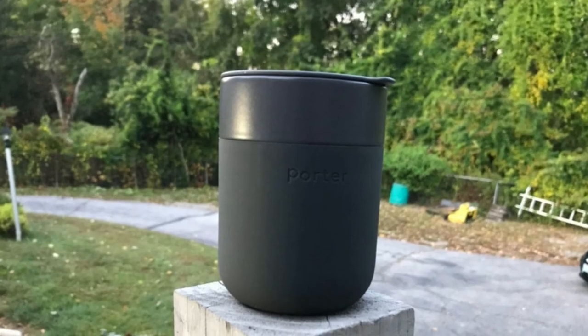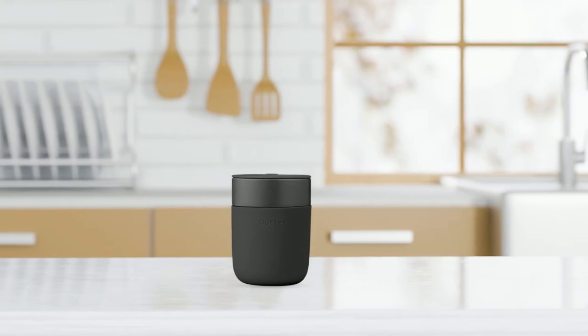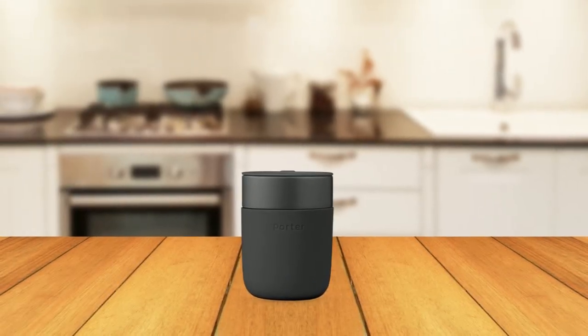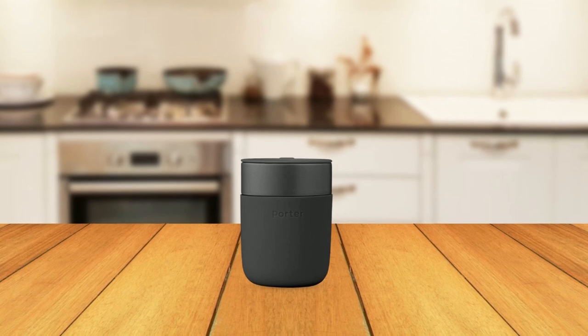Cleaning the Porter Mug is a breeze — it is designed to make life easy. You can throw it in the microwave for a quick reheat before you head out, then hand wash it or place it in the dishwasher for a quick clean. It's important to note that this mug is not insulated, so drinks will cool at a regular pace. However, if you like your drinks piping hot, you can heat the mug with hot water first. For those who want long-lasting temperature control, W&P has a Porter insulated collection of drinkware.